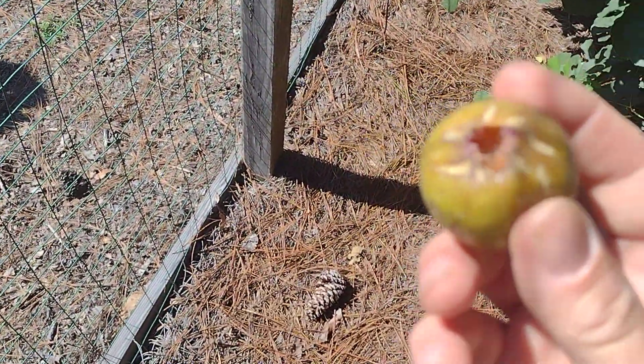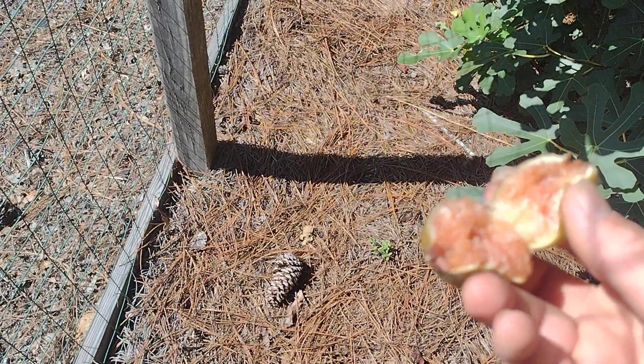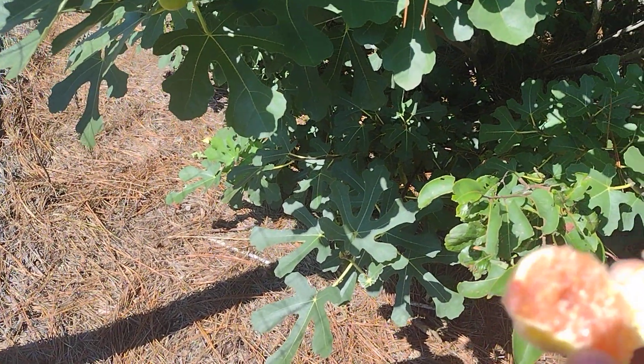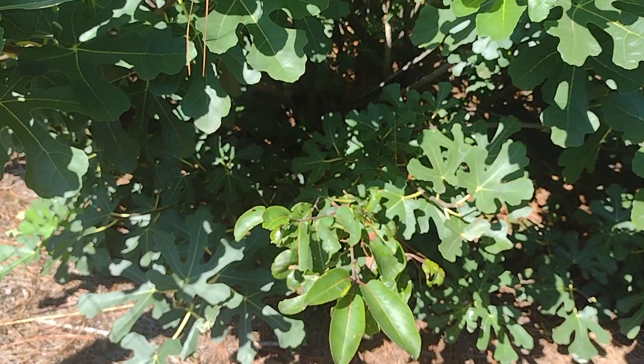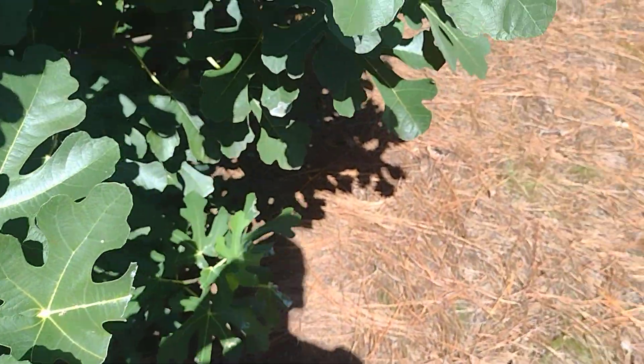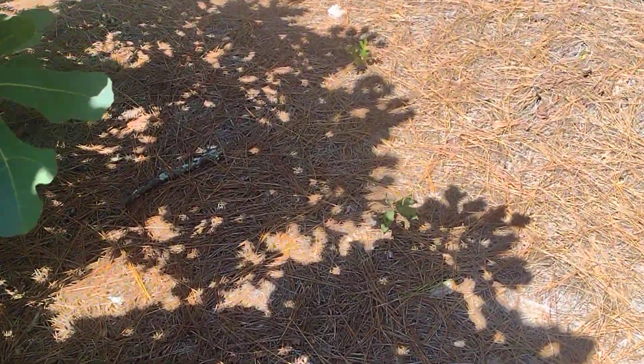Look at this. I told him I think this is a Kadota, although I have no idea. I don't know who would have planted this here. I'm gonna taste that — basic sweet fig.